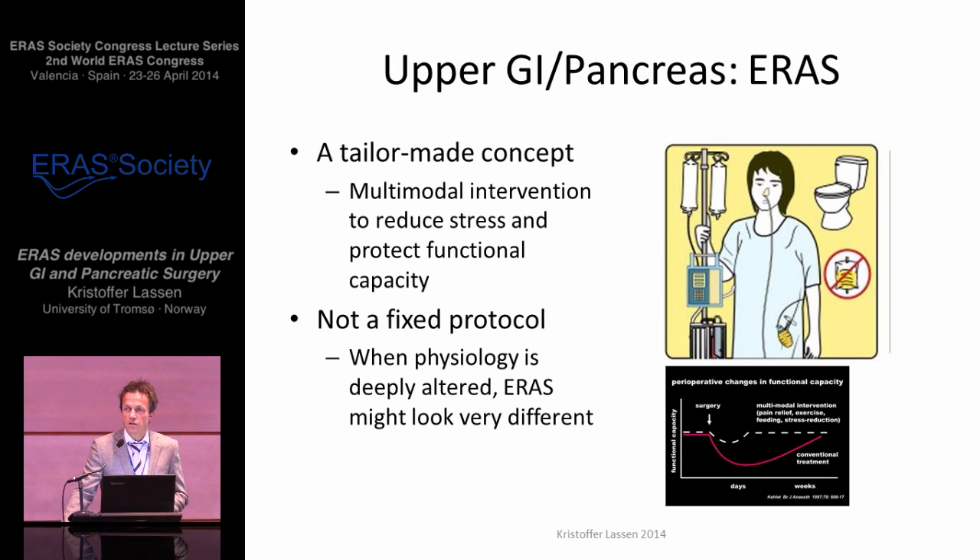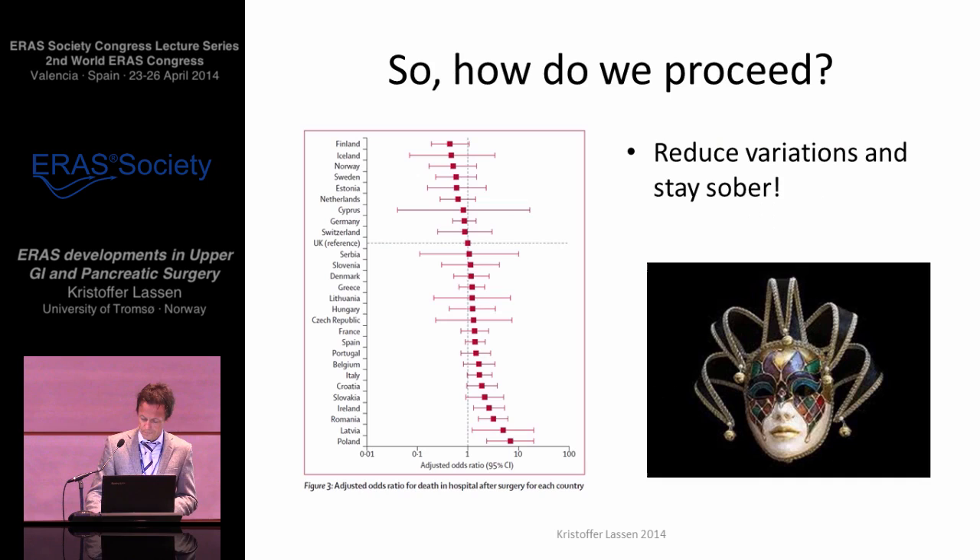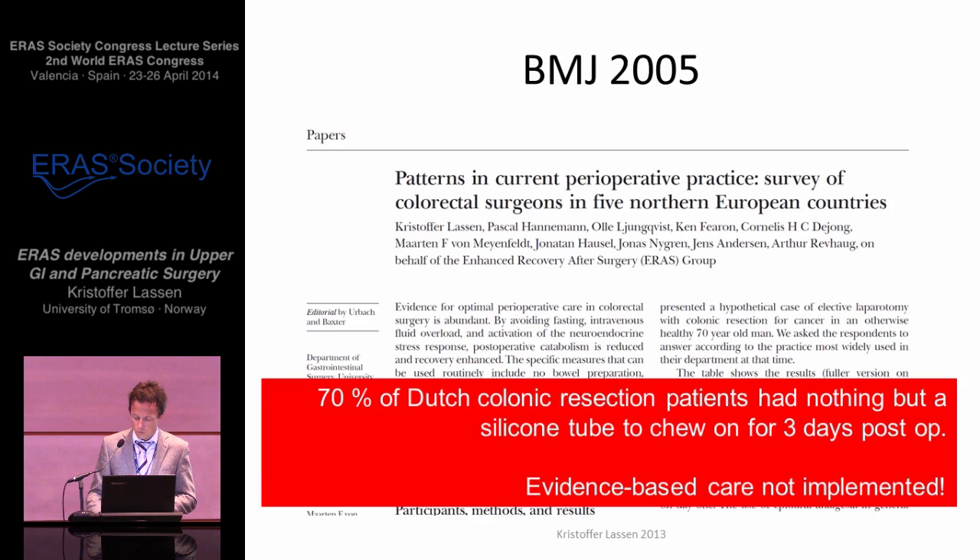We must acknowledge that ERAS might look very different. So how do we meet up with the challenges ahead? Well, we reduce variations and we try to stay sober. Nine years ago, we published the results of a survey of perioperative care for colorectal surgery in the northern European countries, and we could demonstrate that there were huge variations in the extent to which available evidence was implemented across these countries.